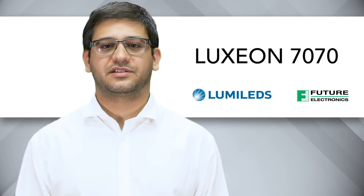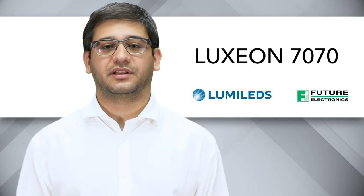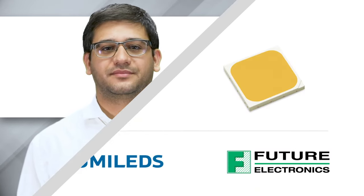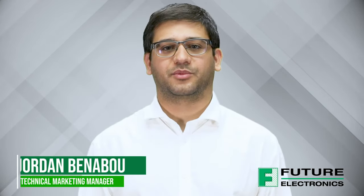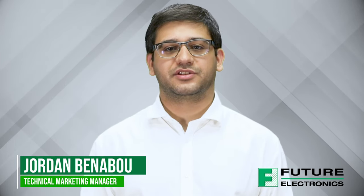The Luxeon 7070 is Lumileds' newest high-power LED design for applications that require high flux and have to deliver market-leading efficacy while facilitating lower system costs. Hi, I'm Jordan Benebu, Technical Marketing Manager at Future Lighting Solutions, and today we'll be exploring the advantages and benefits of the new Lumileds Luxeon 7070.